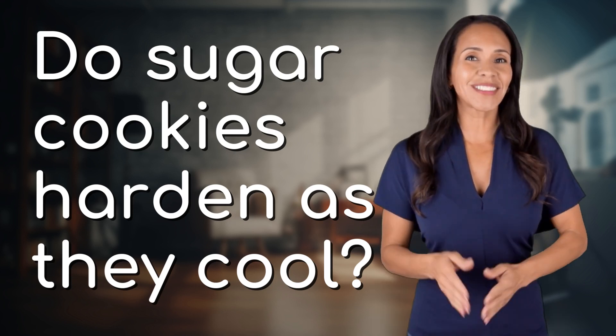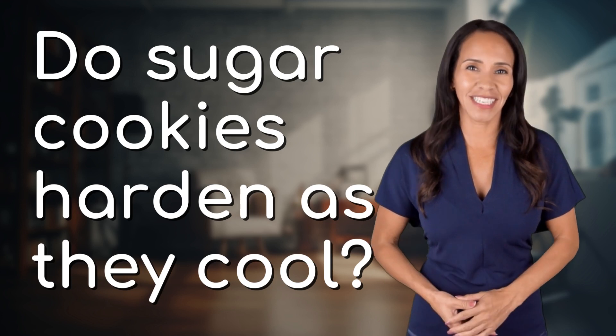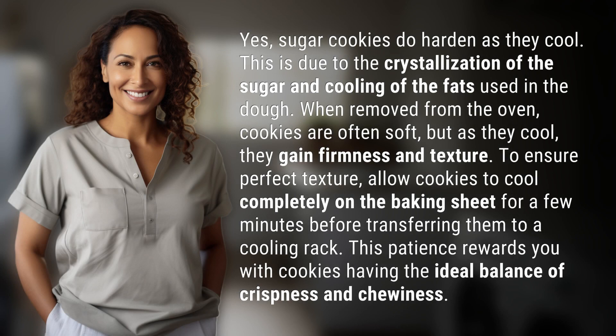Welcome back to your daily dose of discovery. Let's unravel today's intriguing question. Yes, sugar cookies do harden as they cool. This is due to the crystallization of the sugar and the cooling of the fats used in the dough.